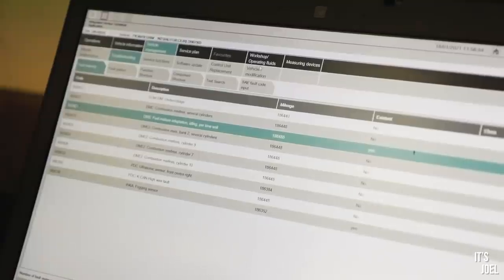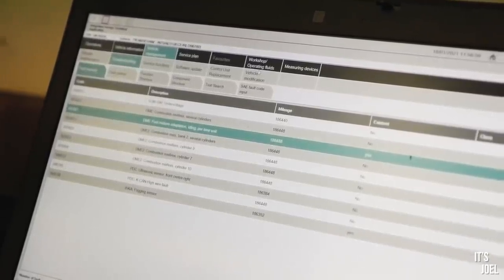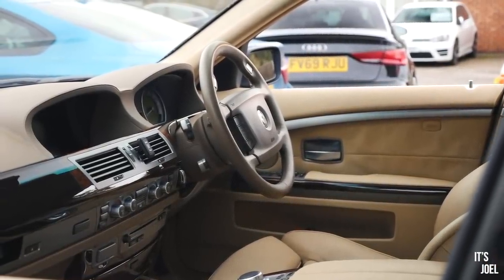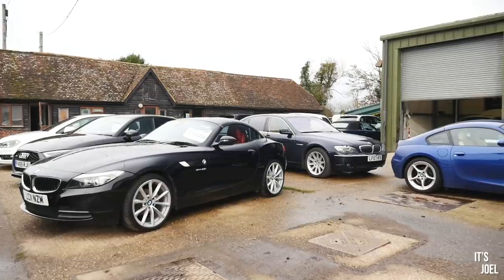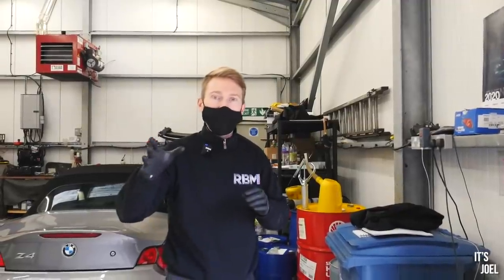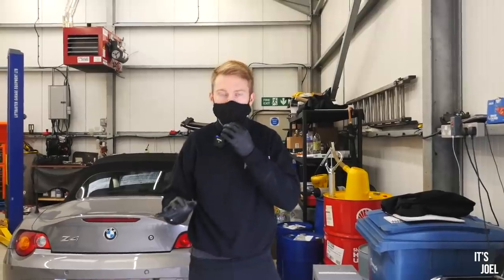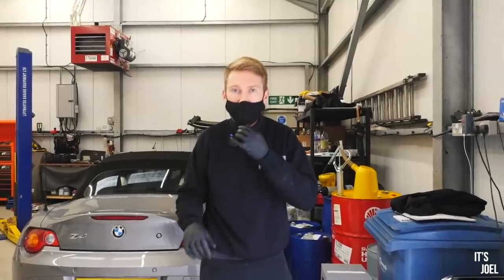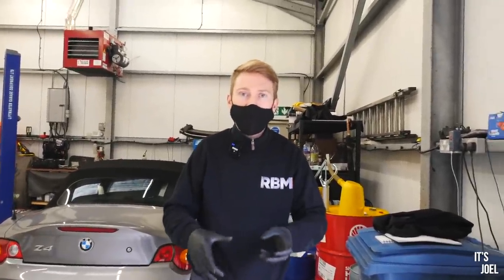The other fault in the diagnostics is on the dash you're getting a PDC failure warning light — park distance control. You've actually got a fault stored for the front center right sensor. You've got four on the front and four on the back, and it's saying front right in the center there's an issue. What we've found in the past is it can be the sensor itself, or if it's had a slight knock, maybe the wiring hasn't got the best contact. So we'd have to pop the sensor out, check the wiring with a multimeter, and if that's okay, we're probably looking at a new sensor.